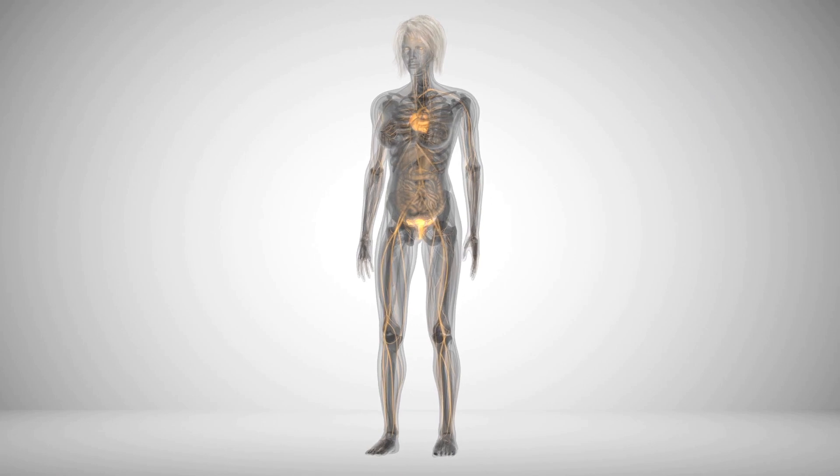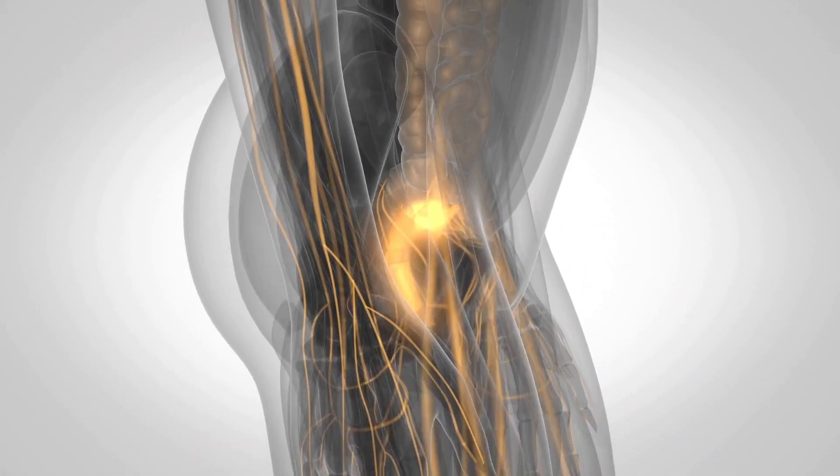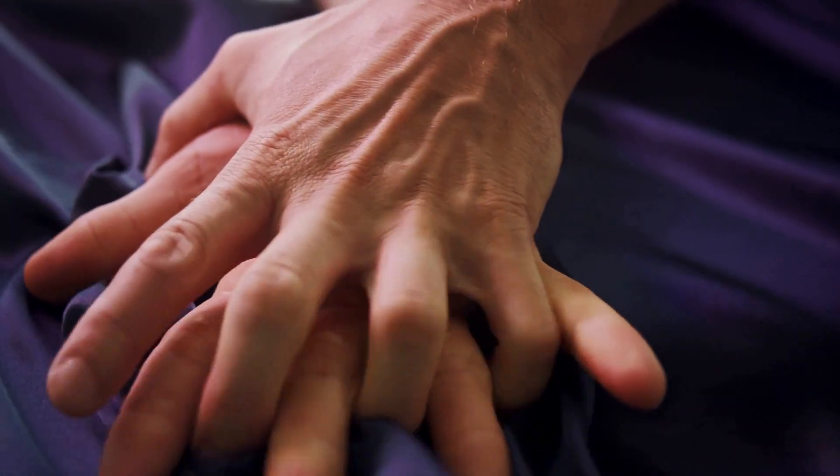When dealing with a vaginal yeast infection, it can cause some annoying symptoms: irritation, severe itching, a burning sensation while peeing, a thick white vaginal discharge without smell, pain during sex, and redness around your vagina. These symptoms typically worsen during your period.